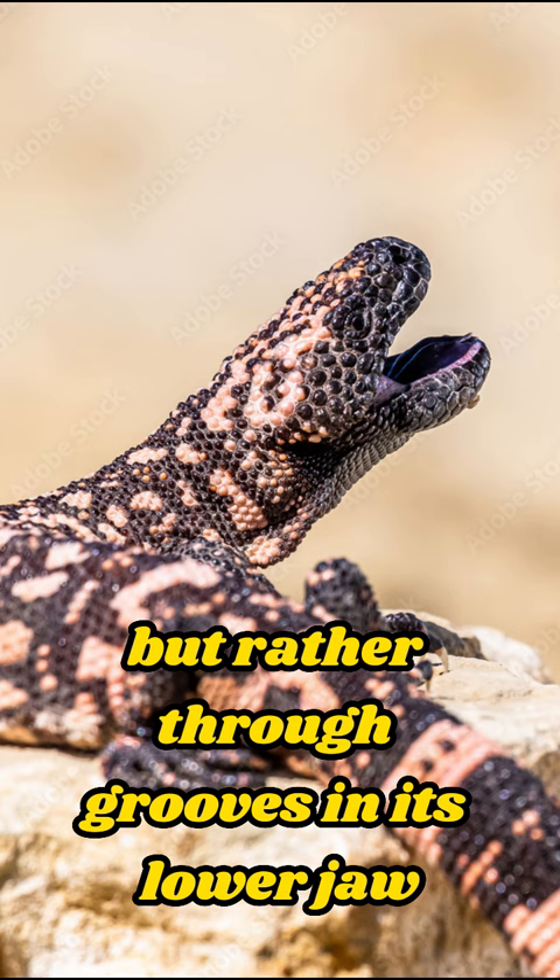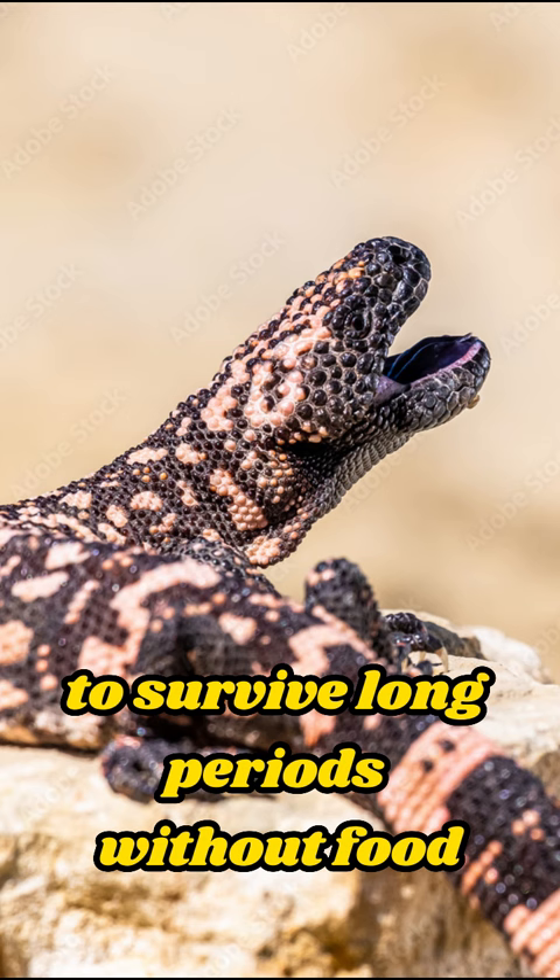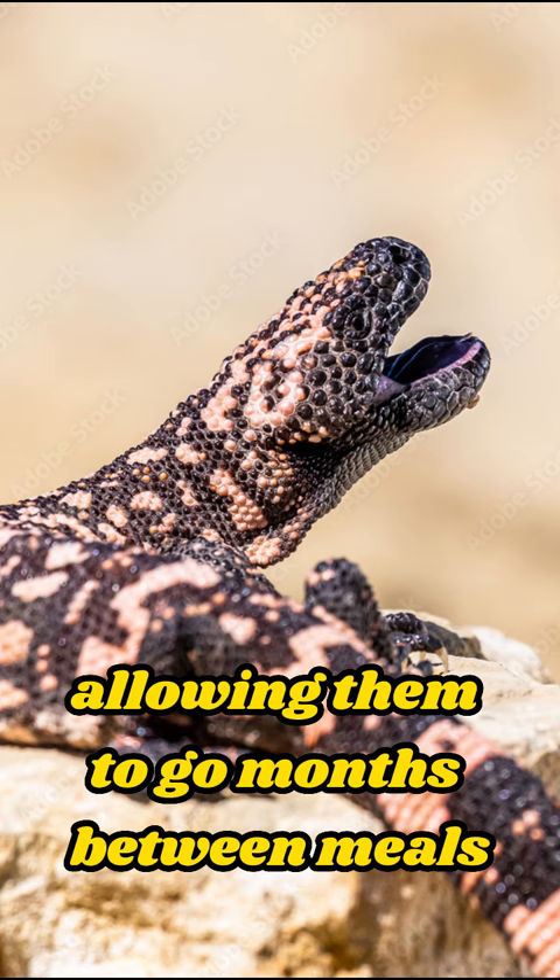Another fascinating trait is its ability to survive long periods without food. These lizards have slow metabolic rates and can store fat in their tails, allowing them to go months between meals. The Gila monster is truly a remarkable creature with its venomous nature and impressive survival skills.